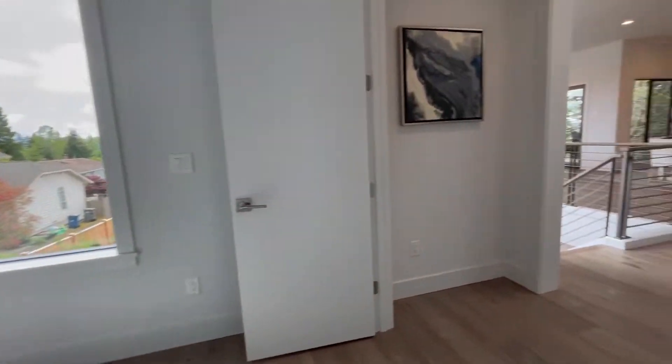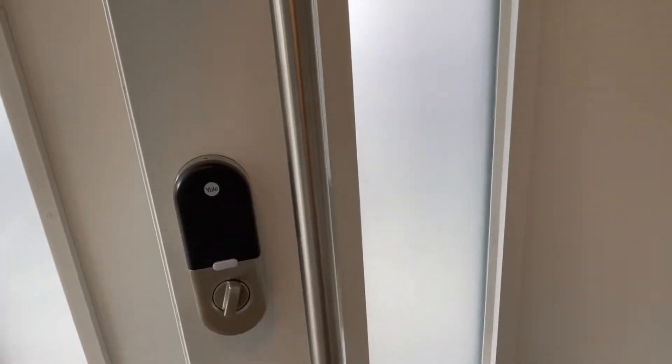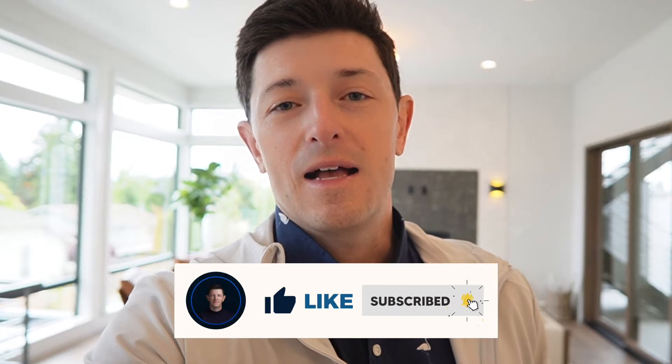As we head back downstairs, I just love the feel of this house — it brings together that modern design but also a very warm feel. This is a great option if it's in your price range here in the South Rose Hill neighborhood. So there you have it — another $3 million house here in South Rose Hill in Kirkland, with huge tall ceilings and a really well done design. Keep an eye out for a video on the top neighborhoods in Kirkland, Washington, coming shortly. I'll leave my contact information right below — I'd love being your resource for all things real estate here in the Seattle area. Give me a call, shoot me an email or a text anytime. I will see you on the next one.